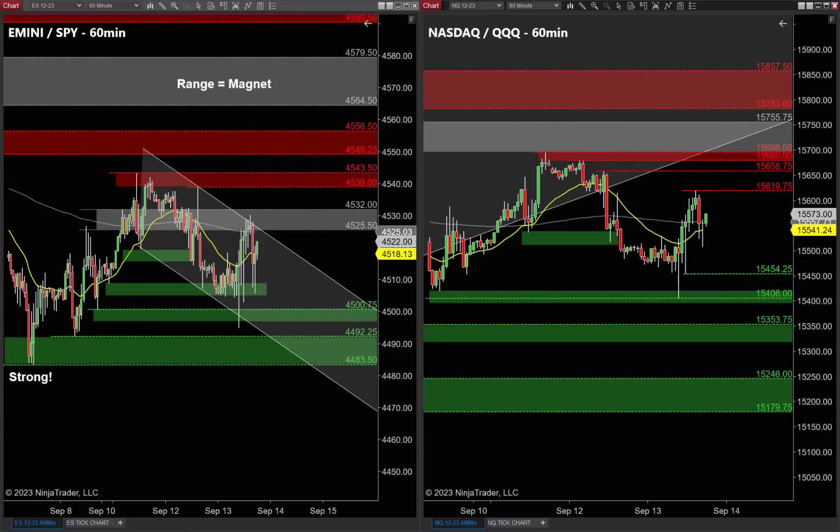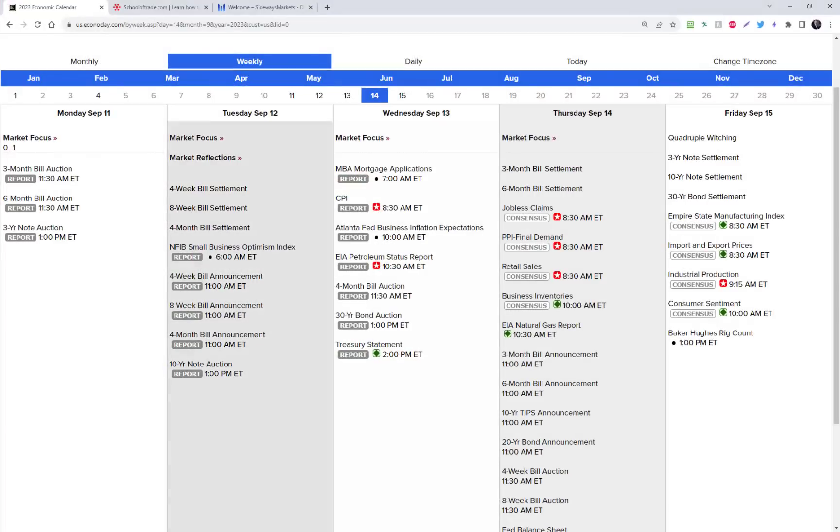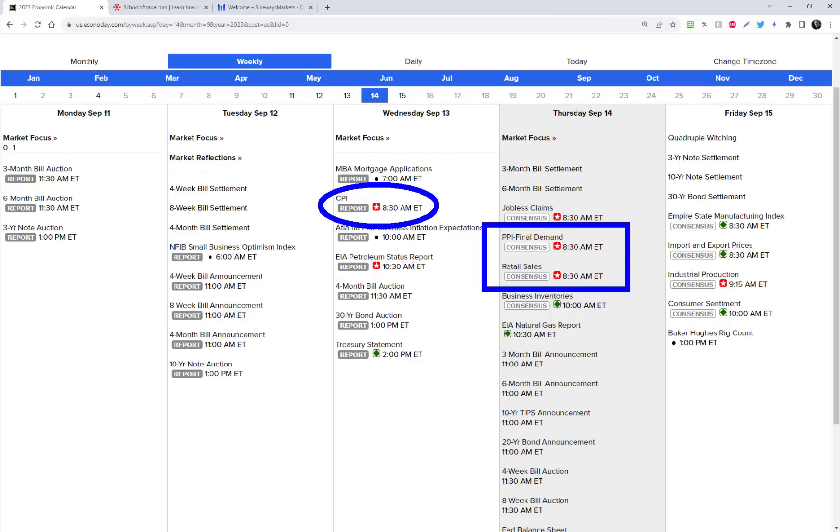Before we jump into the tick charts and talk about ways to capitalize on the potential short squeeze tomorrow, let's check the calendar because there's a bunch going on. The obvious ones are the PPI report and the retail sales number tomorrow morning. The PPI is another inflation number — kind of the little brother of the CPI — and retail sales will definitely be on our radar. We're also hearing rumors about the United Auto Workers threatening to strike by midnight tomorrow, with the strike going into effect Friday morning. They've got some pretty hefty demands.